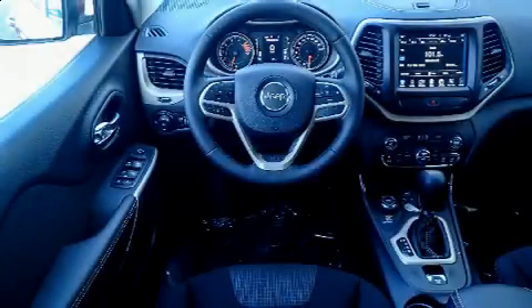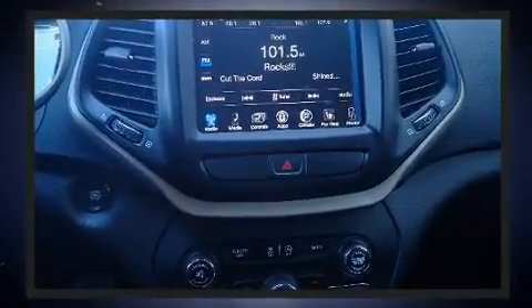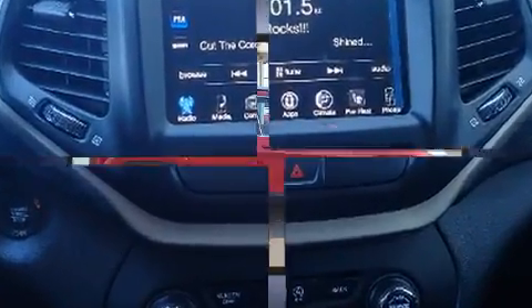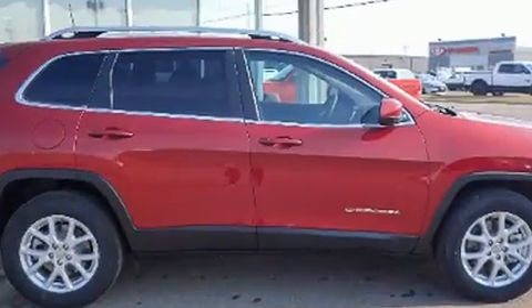Load your family into the 2017 Jeep Cherokee. Smooth gear shifts are achieved thanks to the 3.2-liter six-cylinder engine. For added security, Dynamic Stability Control supplements the drivetrain. Four-wheel drive allows you to go places you've only imagined.